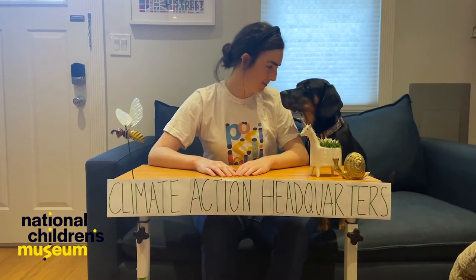Hi there, Climate Action Superheroes! My name is Langley and I'm back to bring you your weekly Climate Action mission. If you haven't found out what your inner Climate Action superpower is, you can do so anytime at climate-heroes.org.